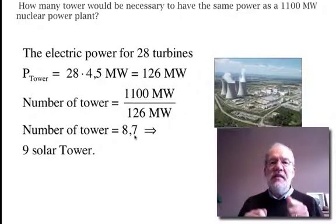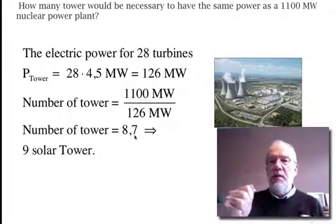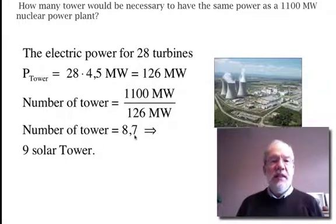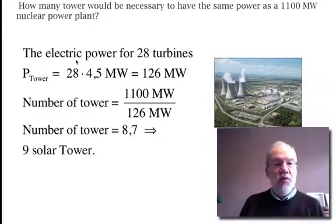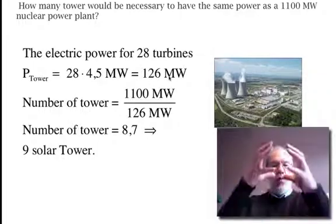How many towers would be necessary to have the same power as 1,100 MW for a nuclear power plant? The electricity power for the turbine: there are 28 turbines, and 1 turbine is 4.5 MW. So here we have 126 MW for 1 tower.